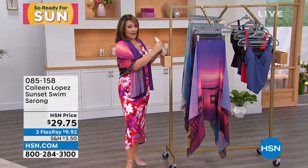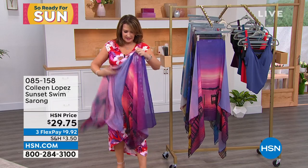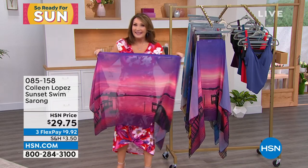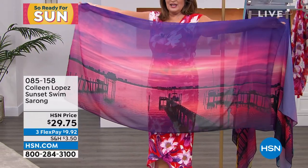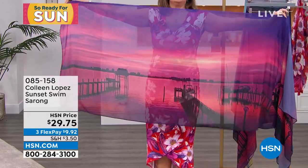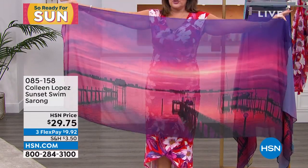I was really honored and excited about that for our show today. So let me show you what this is. This is my own photography and we turned my own photography into — I love sunsets, my favorite time of day — we turned the beautiful photography into these gorgeous sarongs.